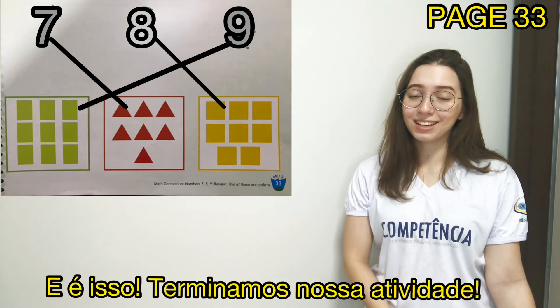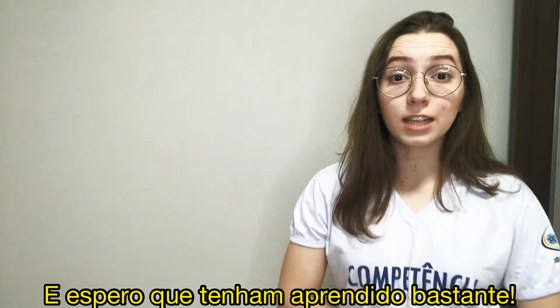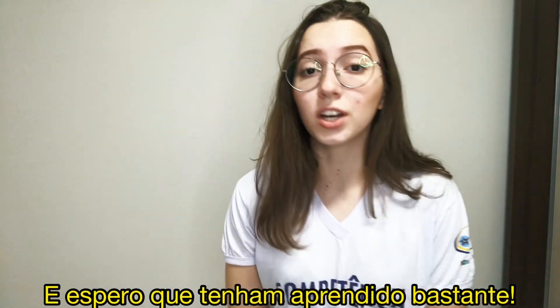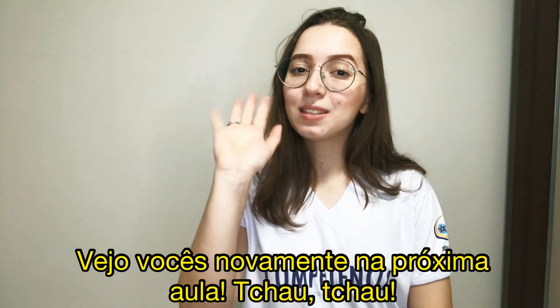We finished our activity. I hope you've liked the class and I hope you've learned a lot, okay? You've done an amazing job and I'm proud of you, okay? See you again next class. Bye-bye!